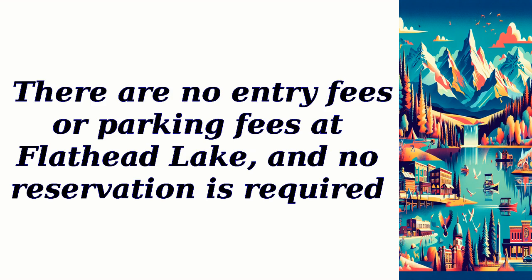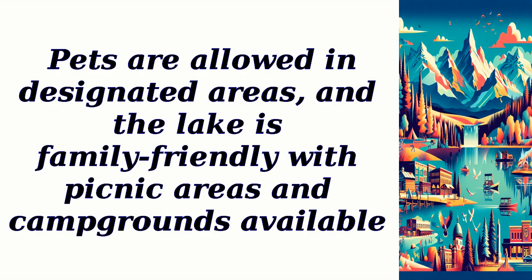There are no entry fees or parking fees at Flathead Lake, and no reservation is required. Pets are allowed in designated areas, and the lake is family-friendly with picnic areas and campgrounds available.